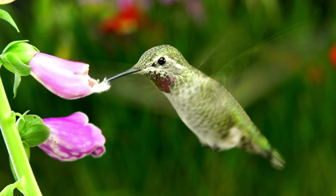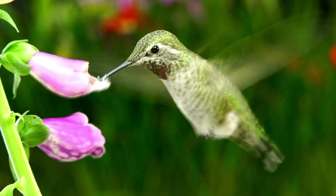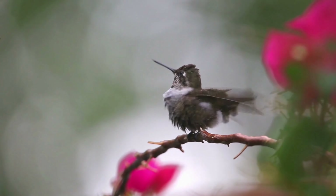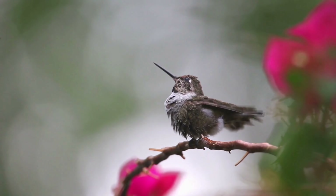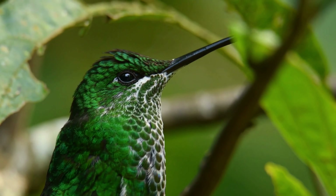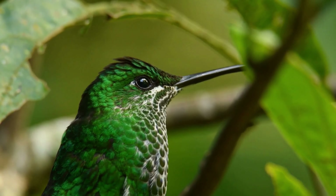As they approach a blossom, hummingbirds extend their tongue deep into the flower, exploiting capillary action to draw nectar into their mouths. The rapid rate at which they feed — visiting hundreds of flowers daily — ensures they meet their voracious energy demands. In addition to nectar and insects, hummingbirds also consume tree sap, pollen, and even spiders' silk to construct their nests, displaying their adaptability and resourcefulness as foragers.